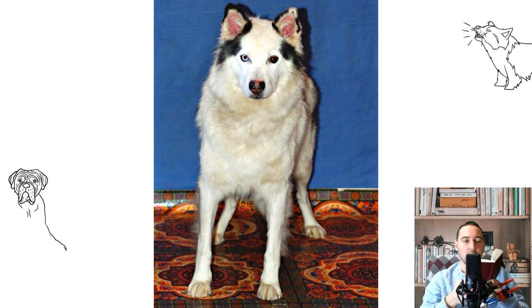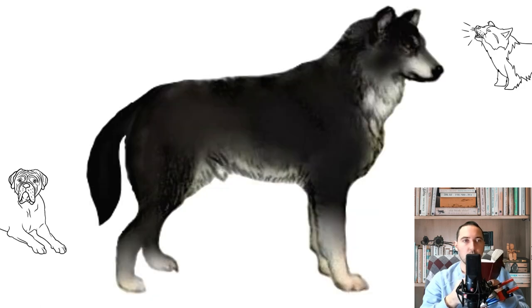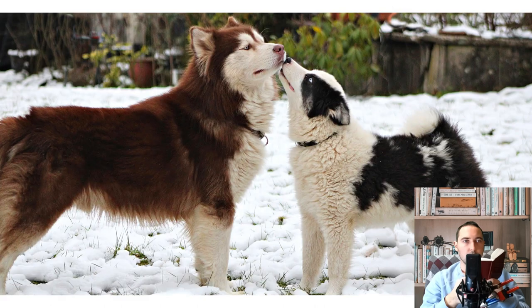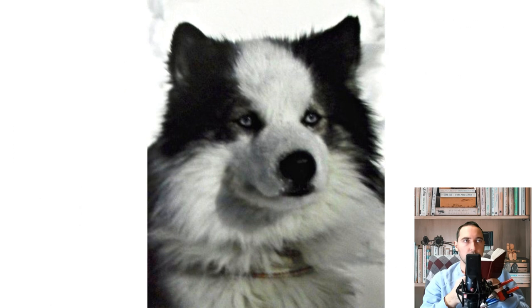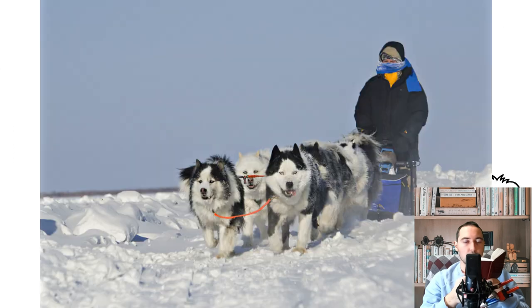Yakut Huskies did not appear at exhibitions until the beginning of the 21st century. Only after the official standard of the RKF was approved in 2005 did the Yakuts begin to be exhibited in rings. However, even today the number of animals remains small, which is due to the planned extermination of dogs in the 1950s. The Soviet leadership recognized the breeding of the breed as inexpedient, and during the mass shootings, the bulk of the breeding fund of Laikas was eliminated.